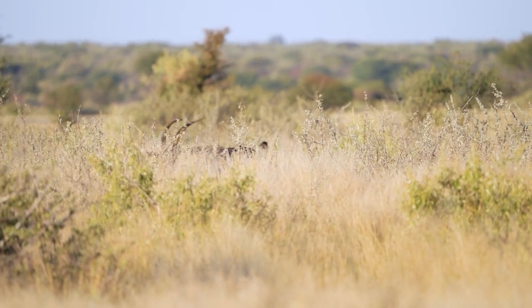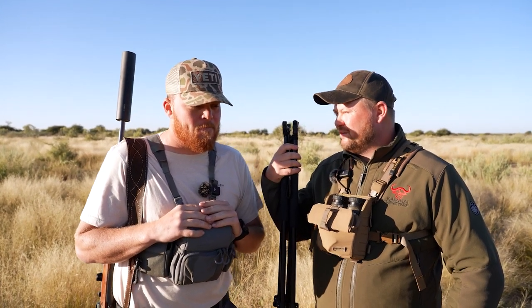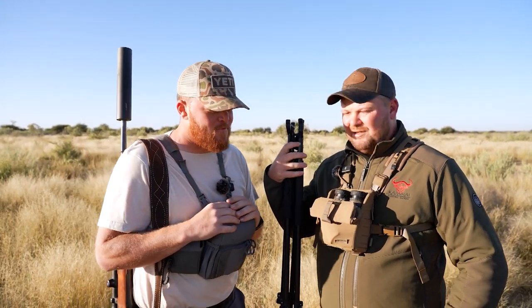All righty, so we have a sable bull. That shot looked pretty good. I see he's just bedded down there, but we don't want the animal to suffer too long. We have one around with us. We're going to zoom the scope out, walk a little bit closer, and see if we can just pop him the last one. Let's do it.